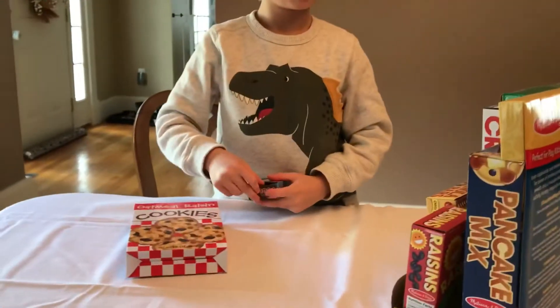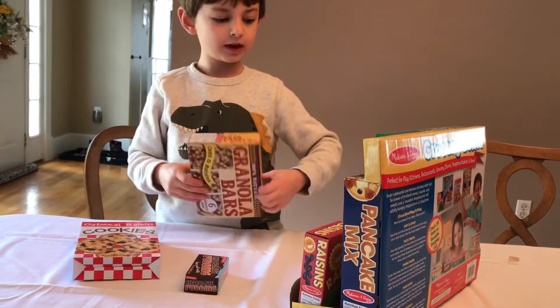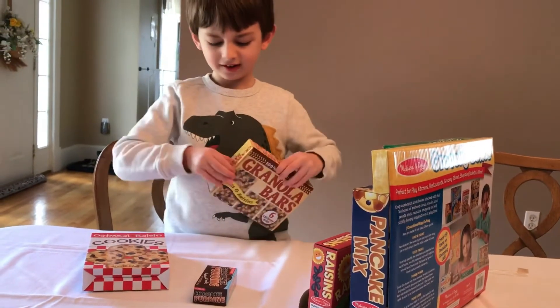Each of these boxes are empty, but they're perfect for when you're doing the grocery playing, because you can stack them nicely on the shelves.